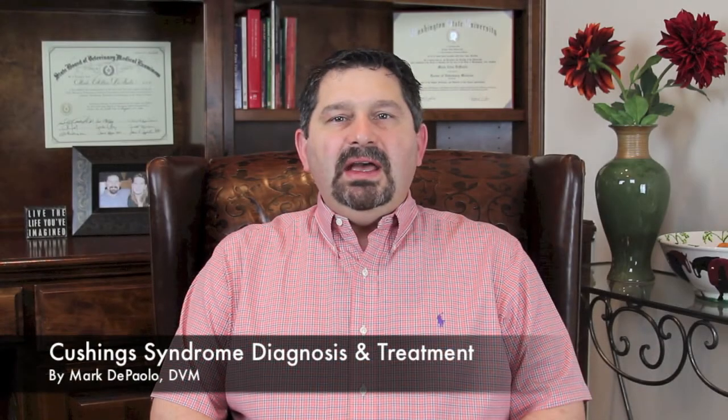Thank you for joining me today as I explain how Cushing's Syndrome is diagnosed and treated. If you discuss with your veterinarian that your horse is showing signs of Cushing's, they are likely to recommend one of several diagnostic tests. The most commonly used tests are the dexamethasone suppression test, called the DST, and the ACTH stimulation test.